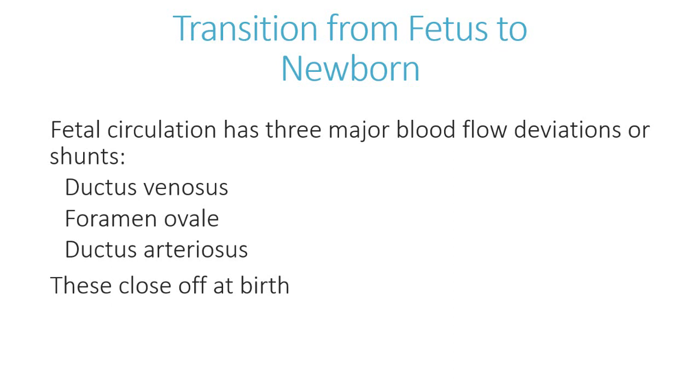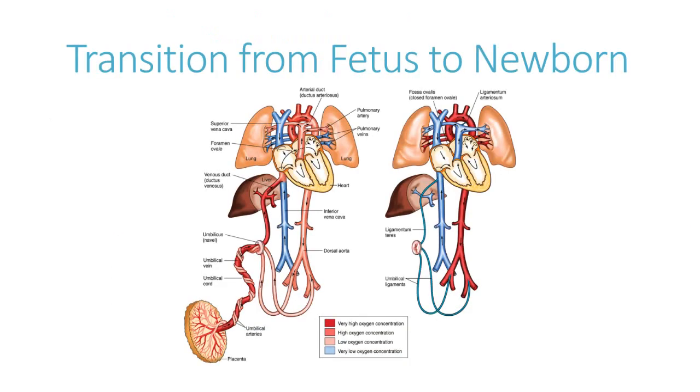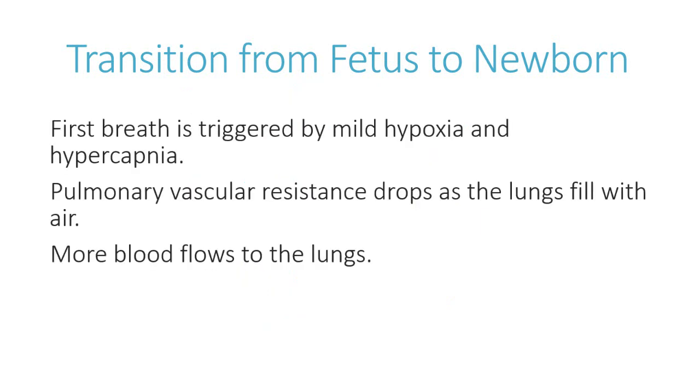At birth, all of these shunts are patent while the fetus is in utero, but they close off at birth, which is what actually transitions the infant into normal circulation. In this image you'll see several structures that are part of fetal circulation — the ductus arteriosus, the foramen ovale, and the ductus venosus.